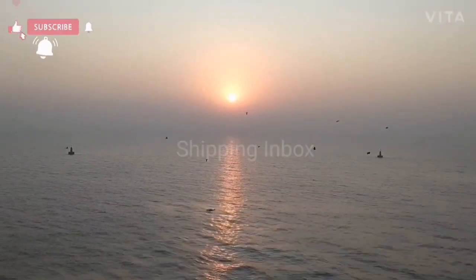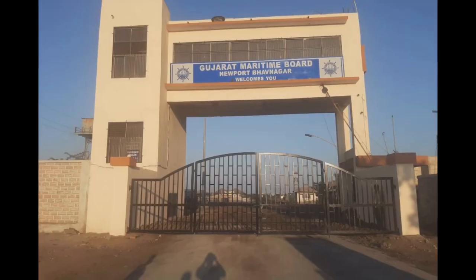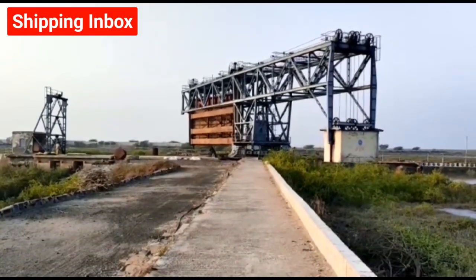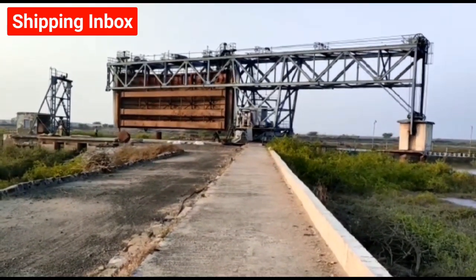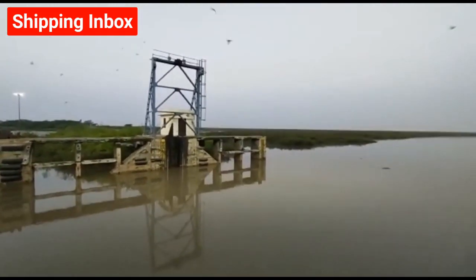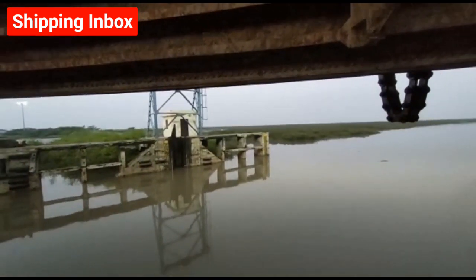Bhavnagar port is a seaport in the Saurashtra region of Gujarat state in Western India. Bhavnagar has had trade links with South East Asia, Africa, Arabia, and parts of the Red Sea since the early 18th century. The original port, Bhavnagar harbour, built by the state of Bhavnagar, was a very important part of commerce and also hosted a light beacon.